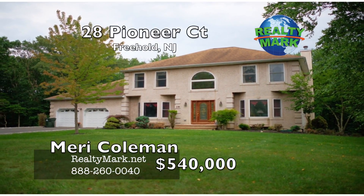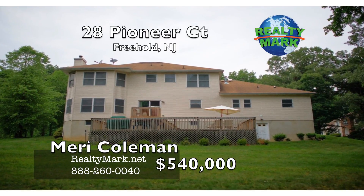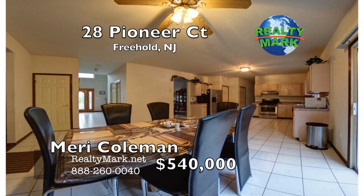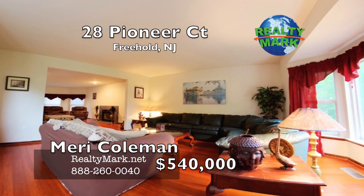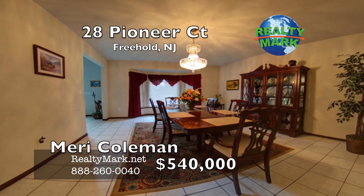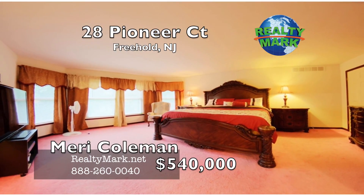Custom built five bedroom center hall colonial on a quiet cul-de-sac in Freehold Township. Large spacious yard that backs up to a wooded lot. Eating kitchen. Home office on the first floor that could be an in-law suite with a full bathroom. Open concept living room and family room with fireplace, high ceilings, large dining room, great for entertaining. Master bedroom with a walk-in closet.